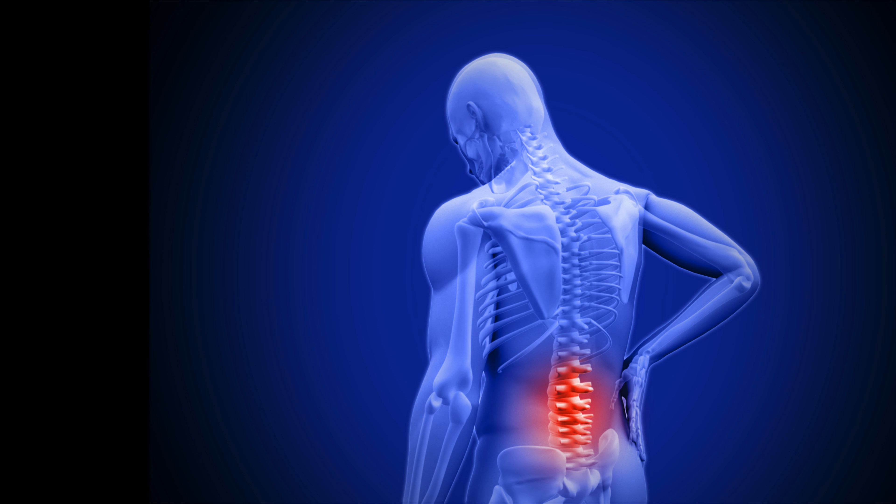How can chiropractic care help? When someone suffers from lumbago, they may feel like they need to take a bunch of prescription medications or undergo a surgical procedure. Fortunately, this is not always the case. In a lot of situations, a chiropractor can improve the alignment of the bones in the back, the muscles, the ligaments, and the tendons. This can address a lot of the causes of lower back pain, including those above.